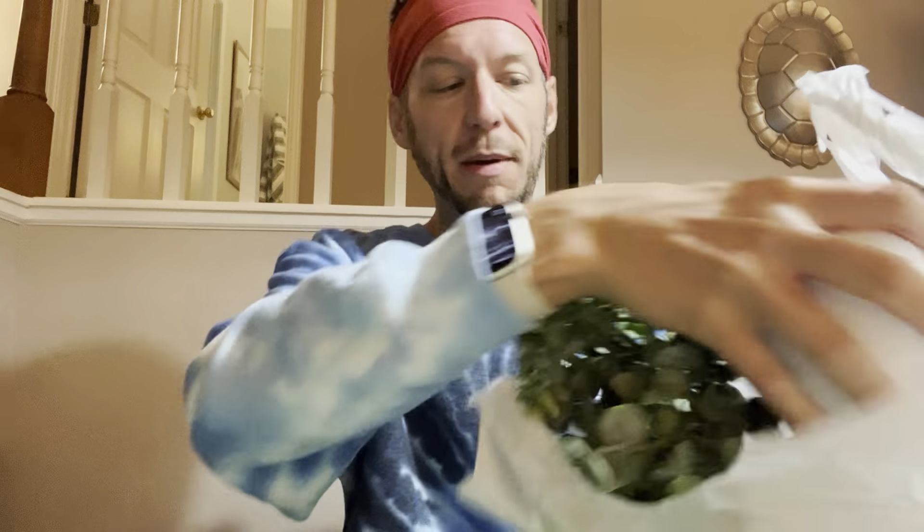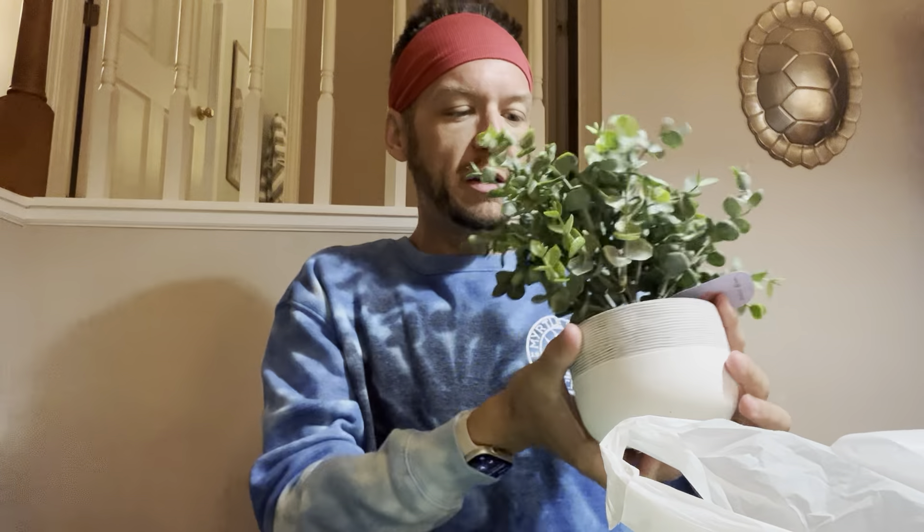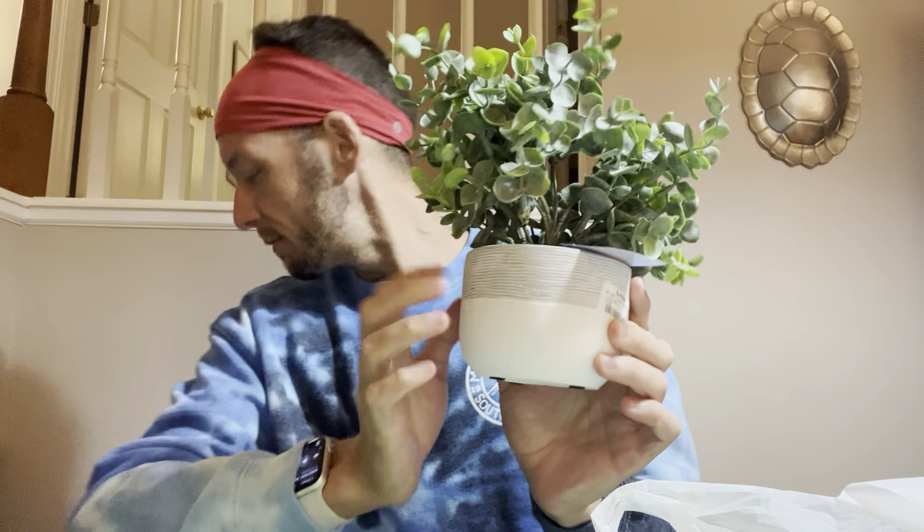I did get this from TJ Maxx — let's do a little thumbnail. This is going to go on top of my little outside table. Super cute, I'm excited about that.